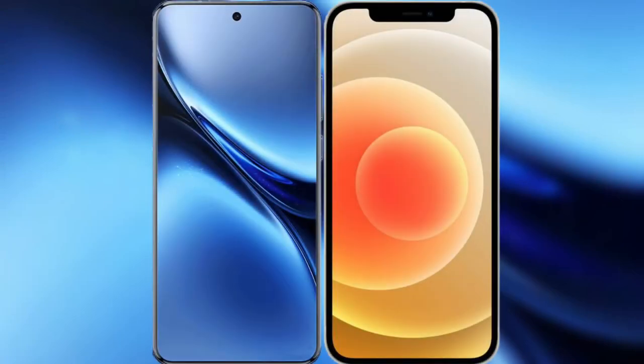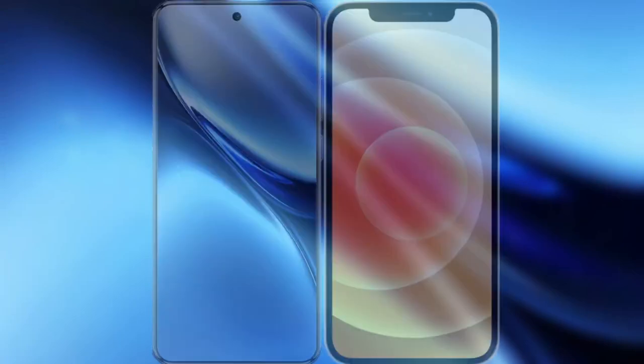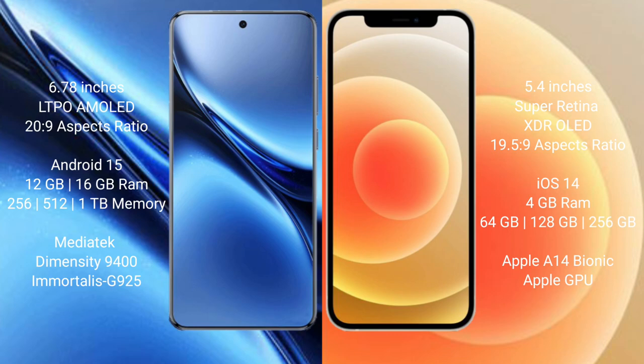I will compare the new Vivo X200 Pro with iPhone 12 Mini. Vivo X200 Pro has a 6.78 inches LTPO AMOLED display and a refresh rate of 1-120Hz. iPhone 12 Mini has a 5.4 inches Super Retina XDR display and a refresh rate of 60Hz.